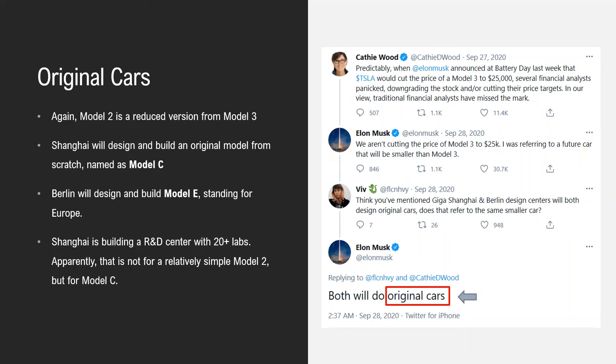Shanghai will design and build an original model from scratch, probably named Model C. It doesn't need to be a low-cost car — it could be as expensive or more premium than Model 3 and Y. Berlin will also design and build their own model, probably Model E, standing for Europe. Shanghai's R&D center is not fast enough to work on the simple Model 2 — it's overkill. The R&D center is targeting Model C.